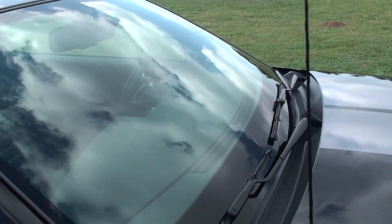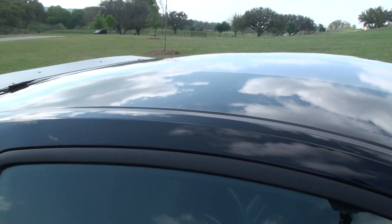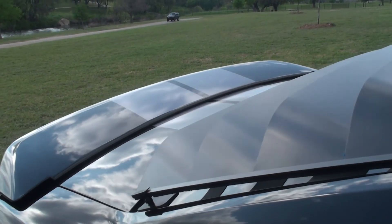The torque is 450 foot-pounds. The transmission is a T56 6-speed manual. Final drive is 3.31.